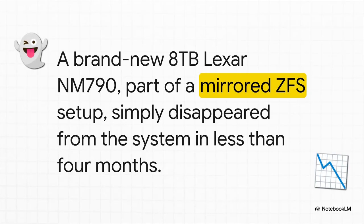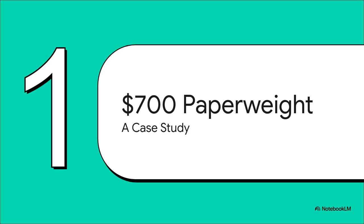The details are what make this so scary. It was a brand new 8TB Lexar NM790, and get this, it was running in a mirrored ZFS setup. If you know anything about ZFS, you know it's all about data integrity. It was in a Proxmox server — a setup literally designed for maximum reliability. And still, one day, it just disappeared from the system. No warning signs, no slowdowns, nothing. Just gone. In less than four months. So what on earth happened? How does a top-spec $700 drive turn into a very expensive paperweight so fast?